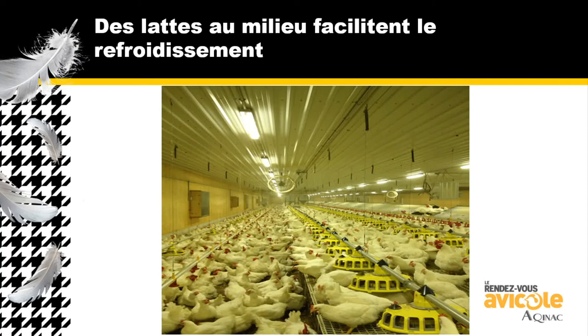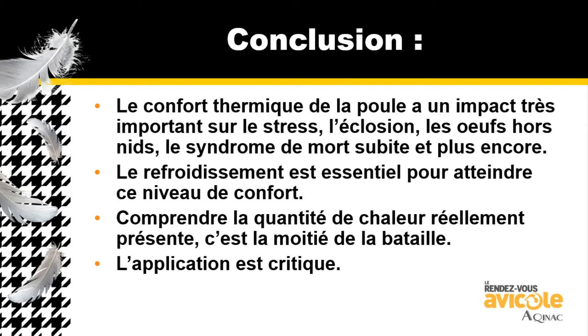This is an excellent design where you've got the community nest in the middle, feeders up here, and we're able to bring air across to exactly where we need it. In conclusion, the thermal comfort level of the hen is very important to relieve stress, help hatch rates, collect non-nest eggs, reduce sudden death syndrome, and improve fertility. Cool down is very critical to achieve the comfort level of the bird. We've got to understand it's not when we feed — it's an hour, two, and three hours after we feed when we see the hen getting stressed and not wanting to go into the nest. Understanding how much heat there really is is half the battle.